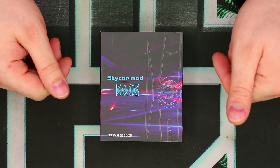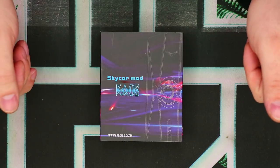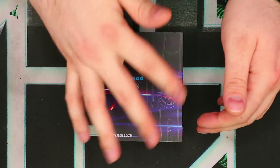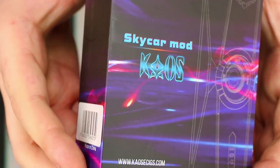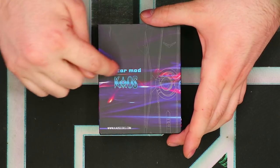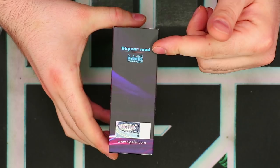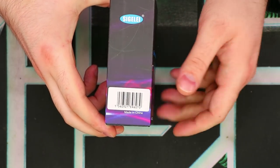Alright guys, so as you can see, we've got our Chaos Skycar mod in its original box. Let's quickly take a look around the packaging. Upon first inspection, there's a lovely bit of design here with a wireframe and a funky-looking image, but once you look a little bit closer you notice it's really pixelated. Skycar mod branding right there, chaosecigs.com at the bottom, scratch and check, Skycar mod logo again, Sigeli logo and UPC right there at the bottom.